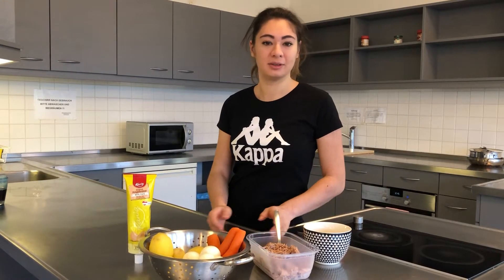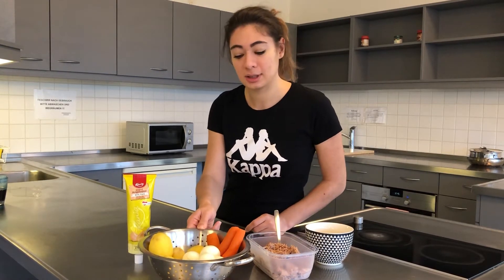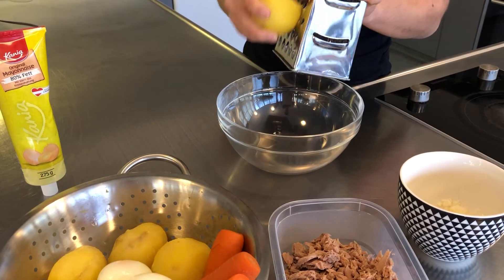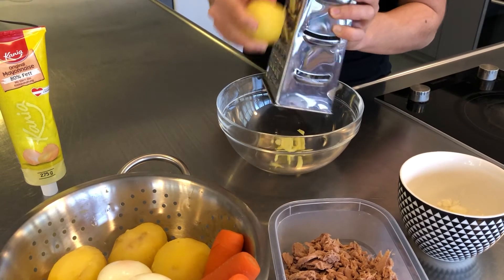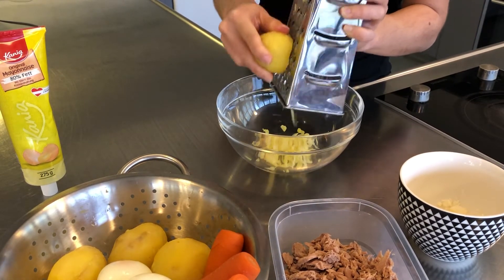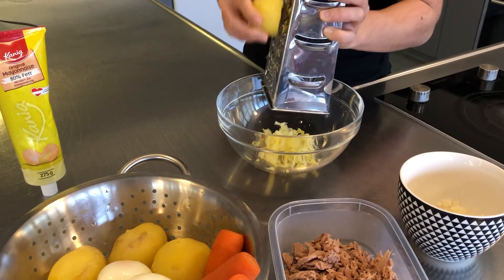So here are the ingredients: the onion, tuna, carrots, eggs and potatoes, boiled, and the mayonnaise. The breadcrumbs.